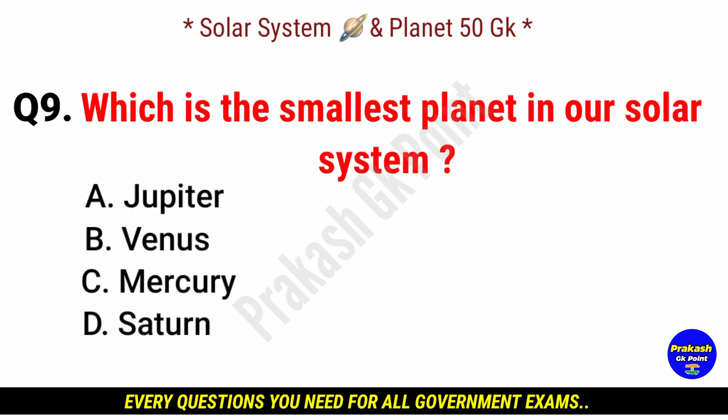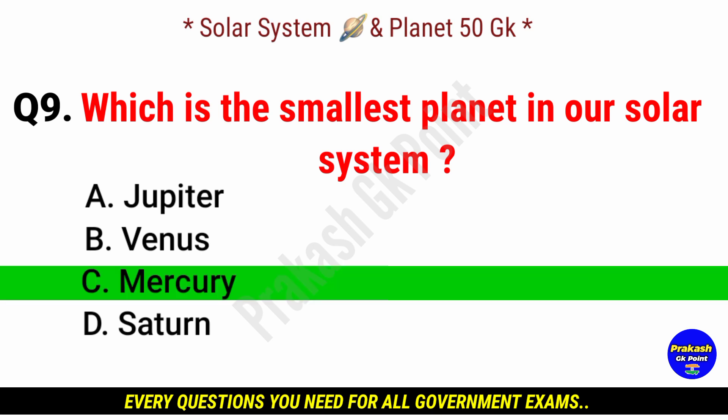Which is the smallest planet in our solar system? Answer: option C, Mercury.